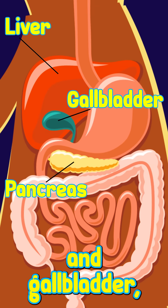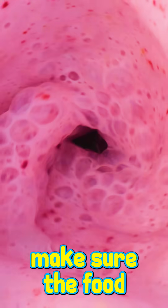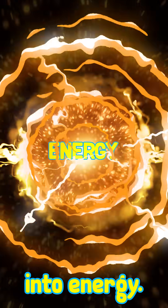The pancreas, liver, and gallbladder each, in their own way, make sure the food we eat gets broken down properly and converted into energy.